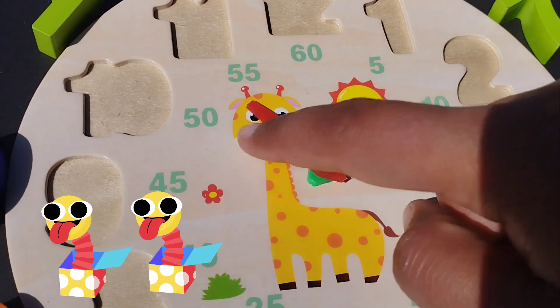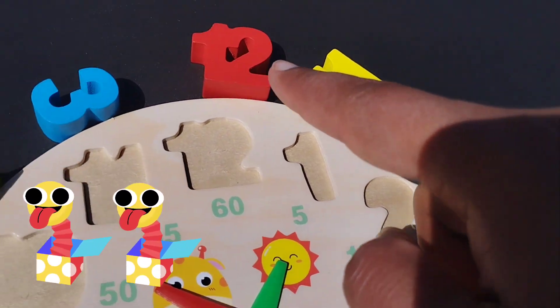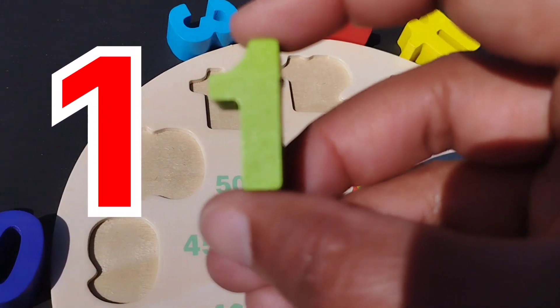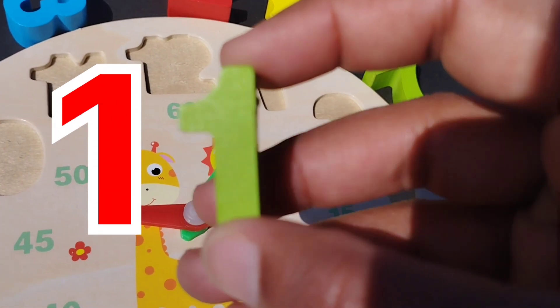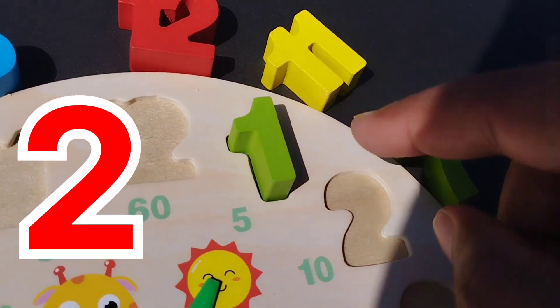Using the right number. The first number is 1. Where is number 1? This is number 1. We find it. This is number 1. 1 is the right number.